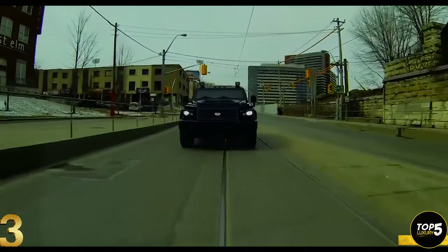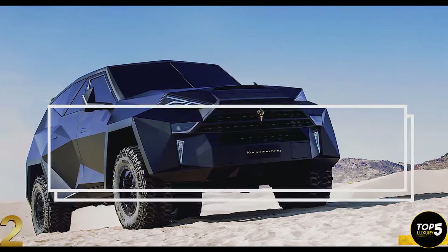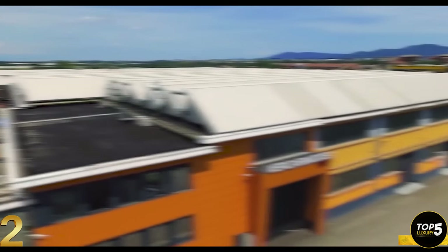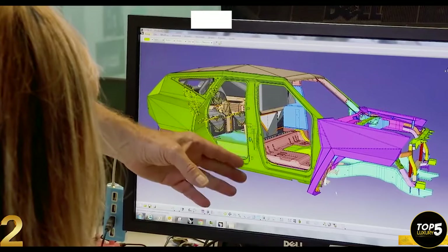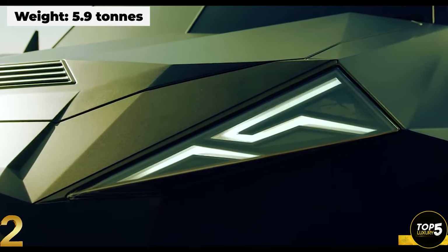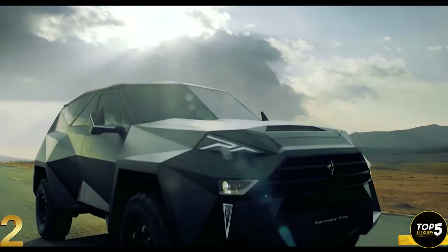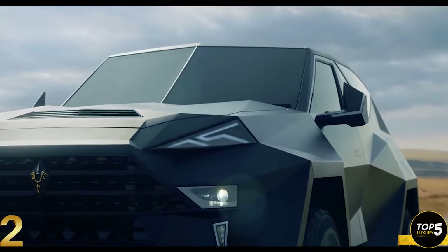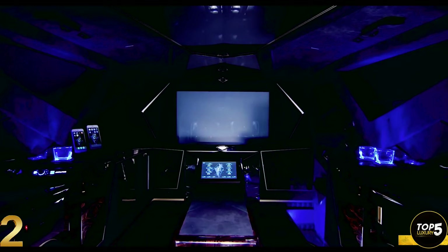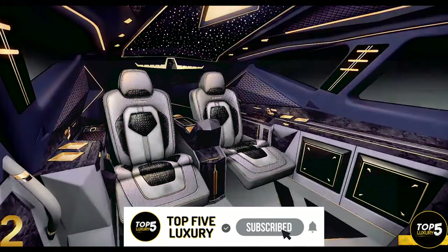Taking inspiration from iconic stealth fighters, the Carlman King is a European-designed and manufactured vehicle developed by a team of over 1,800 people. Each car takes approximately 30,000 hours to complete, showcasing meticulous craftsmanship. Based on the Ford F-550 and weighing almost 6 tons in its armored configuration, the Carlman King boasts a diamond-faceted exterior with futuristic sharp edges, engineered to operate in extreme temperatures ranging from minus 40 to 90 degrees Celsius. Inside, it offers a luxurious experience akin to a Las Vegas hotel suite, rivaling the opulence of a Rolls-Royce, with starlight headlining on the ceiling and plush leather seats personalizable with bespoke color schemes.